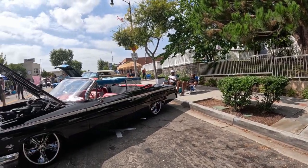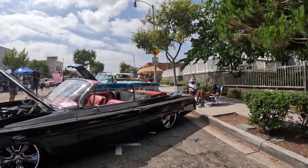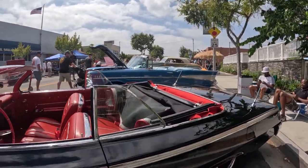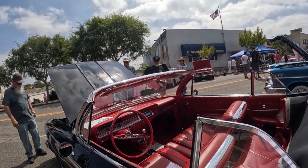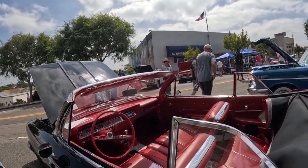Look at that Chevy Impala. Man, look at the interior on that thing. That's clean. Wow. I wonder if that was factory — I bet it was. Gorgeous.